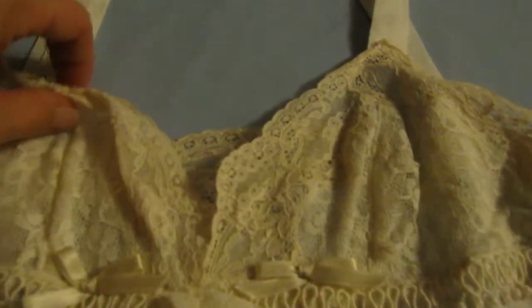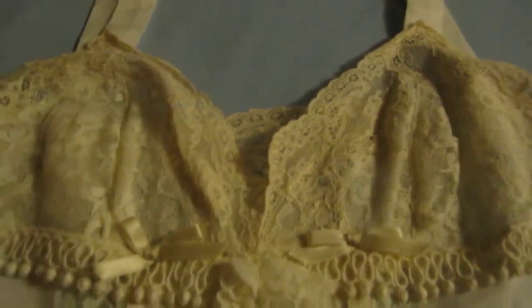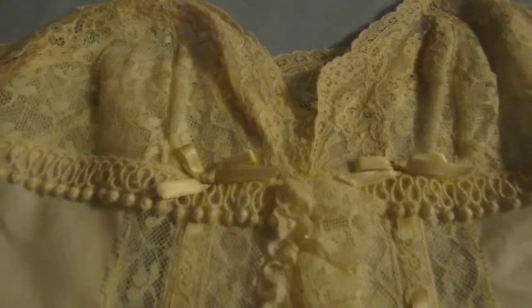This piece buttons in the front. It's like a bustier style. I like to point out these cute little bows that are at the top of the ribbons that run through the front of the piece and all the way down to the bottom. These also run through the back of the piece, which we'll get to.